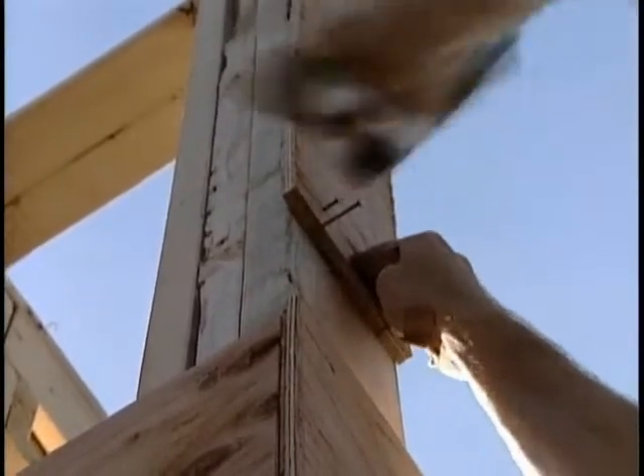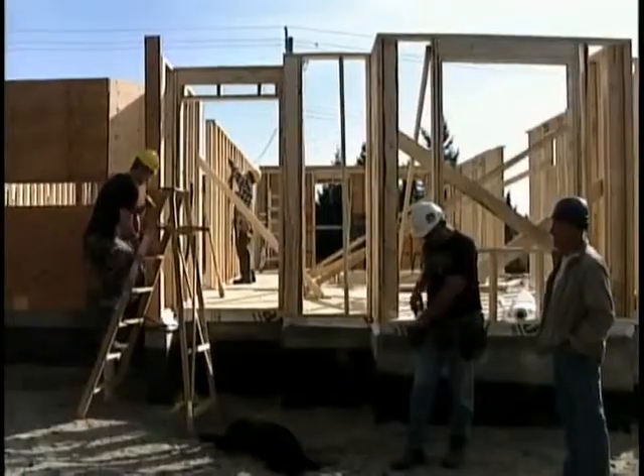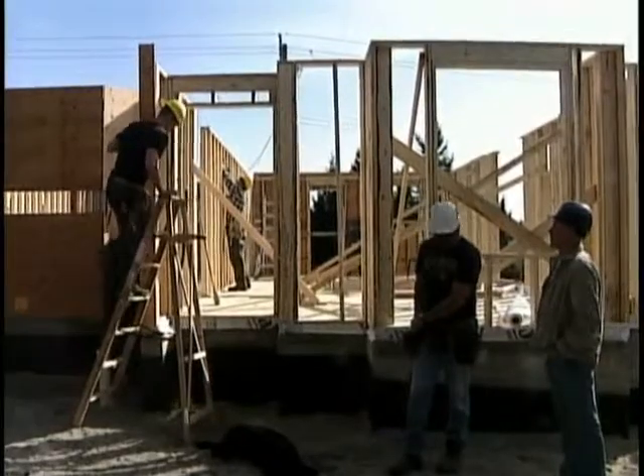Currently, Habitat has 18 homes in Greater Victoria. This four-unit townhome brings the total to 22.